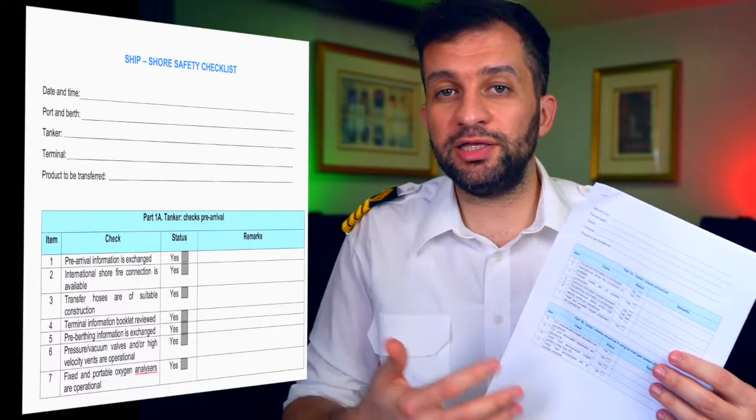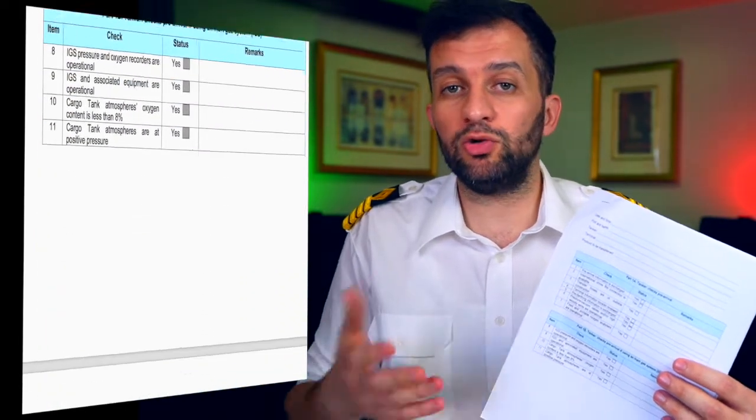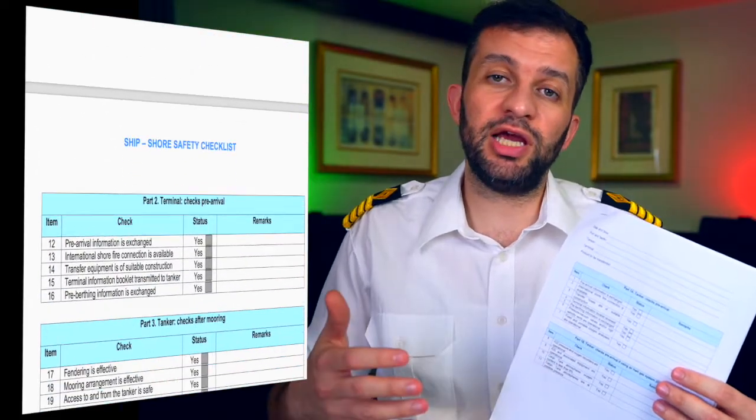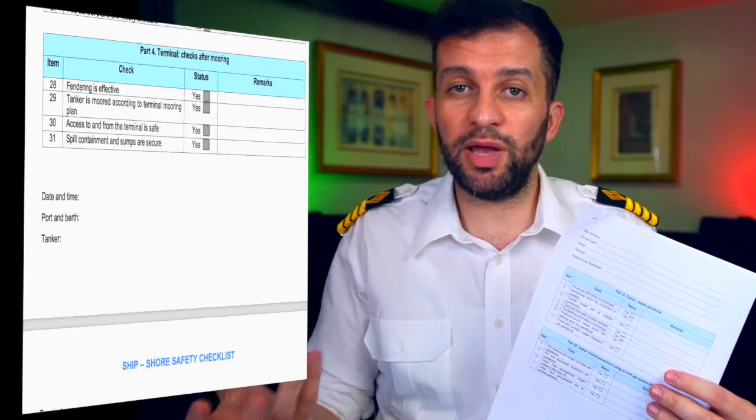These checks and preparations are included in a checklist called the ship-shore safety checklist. All information and details regarding safety, loading operation, and discharge operation are included in this checklist, and it is communicated before arriving at the load port or discharge port between the LNG ship and the terminal.